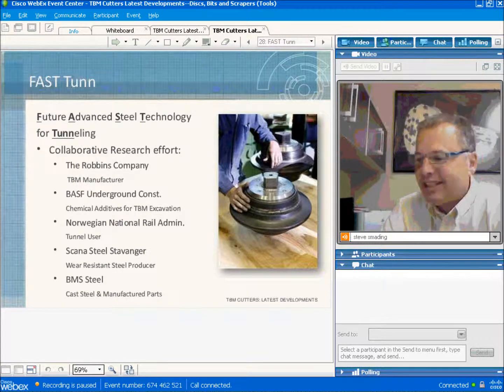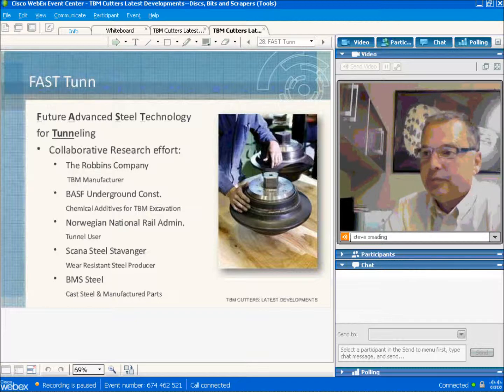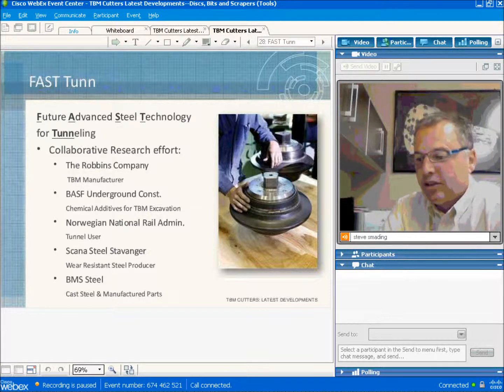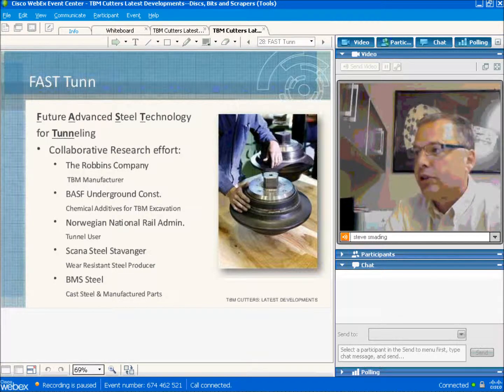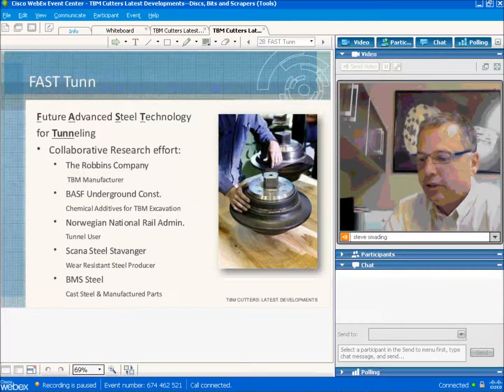Our latest development project is called Fast-Tun — Future Advanced Steel Technology for Tunneling. This is a collaborative effort between Robbins and several parties, and it's just getting started. The main players are us, the TBM manufacturer, and BASF, a producer of chemicals from the underground industry.